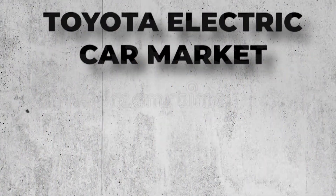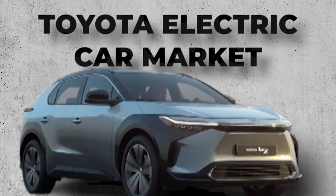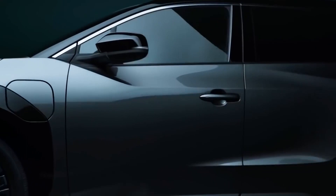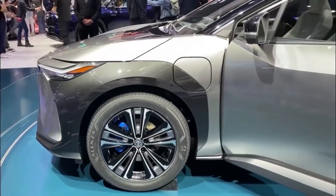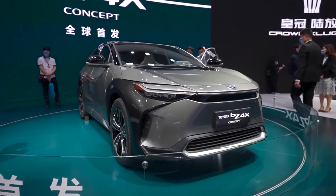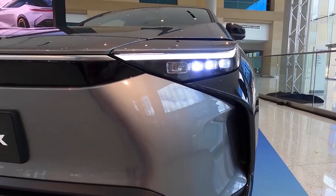Toyota is aiming to re-enter the electric car market with the 2023 BZ4X crossover, which features an aggressive style that distinguishes it from Toyota's gasoline-powered SUVs. Unlike the company's last all-electric vehicle, the RAV4 EV, the BZ4X is available through Toyota dealerships nationwide. There are both front-wheel drive and all-wheel drive models available, with the former promising up to 252 miles of driving per charge.